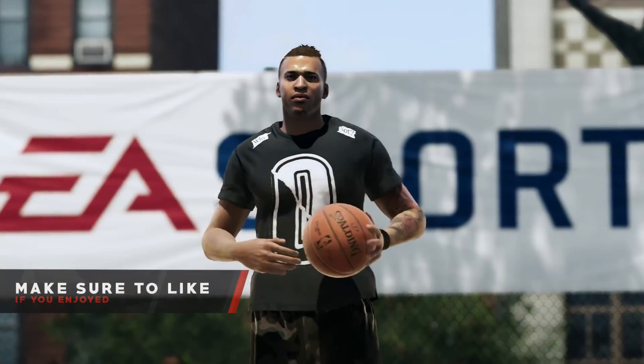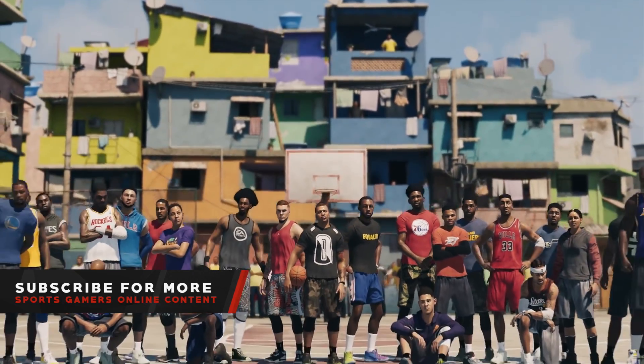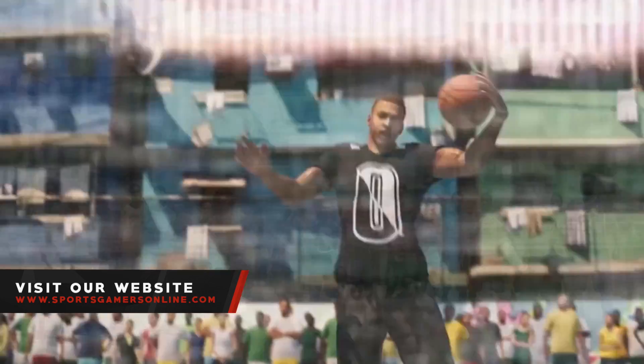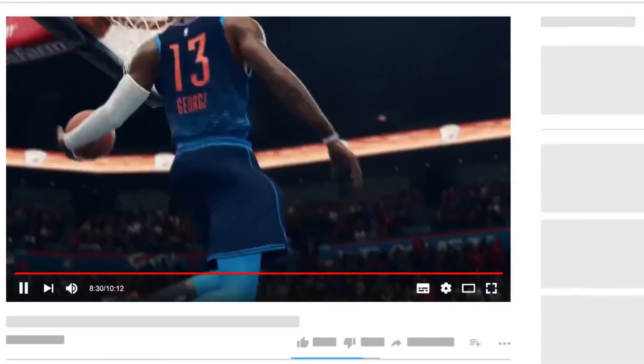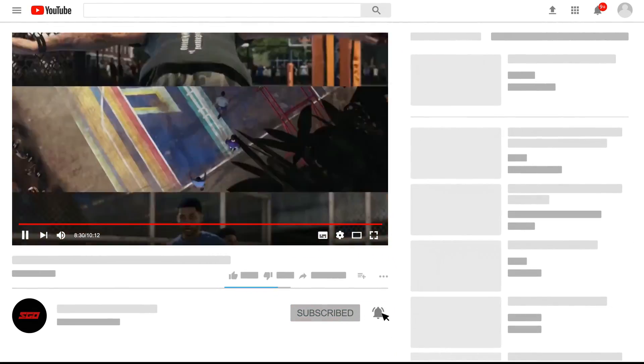All right, cool, I appreciate you taking the time for chatting with us. Always great. Guys, make sure you go ahead and check out Live — it's definitely a big jump this year. Really hope you guys enjoyed the video. If you did, make sure you drop a like. And if you love our content here at SGO, subscribe and turn those notifications on so you don't miss the latest from all of your favorite sports games. This is The Natural, SportsGamersOnline.com. I'm out.